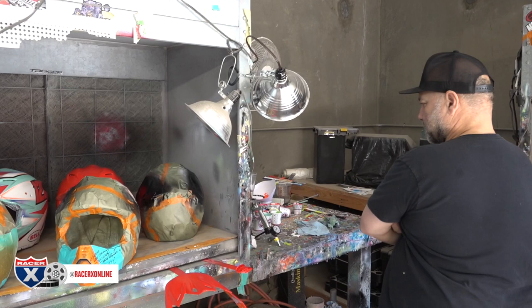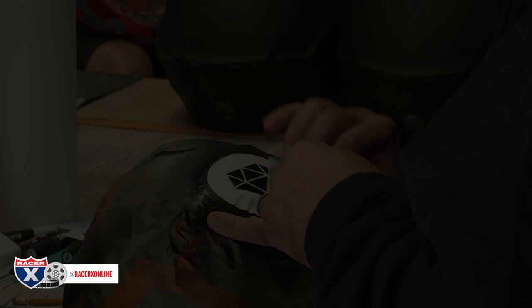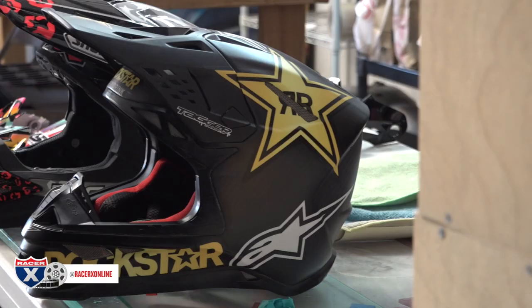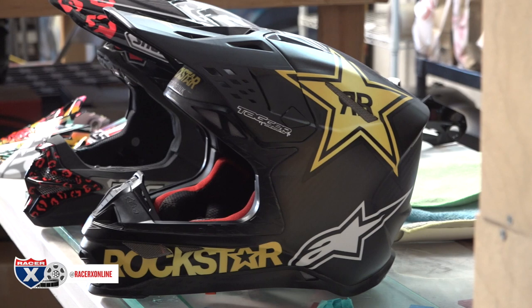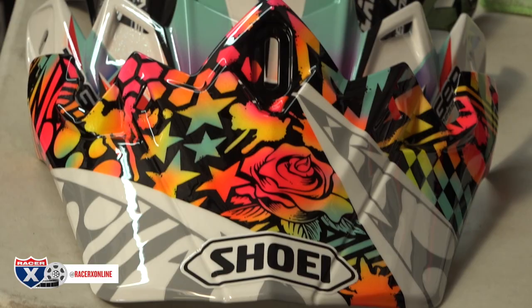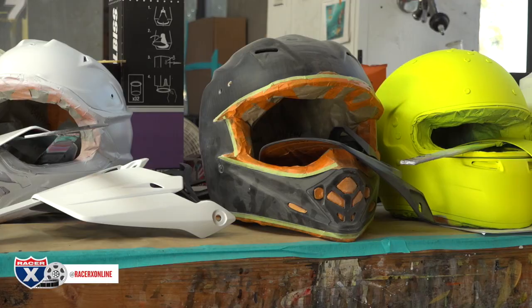We have a smaller gun for these booths called a mini jet, and then I have all these airbrushes too for the detailed work. Thanks Racer X for stopping by the shop and checking us out. My Instagram — follow us at taggerdesigns, and my email is taggerdesigns1@gmail.com. Thank you.